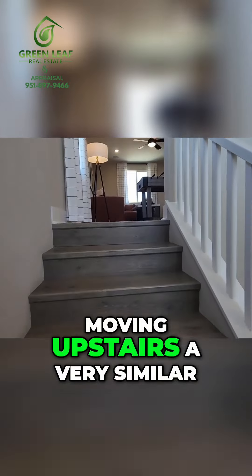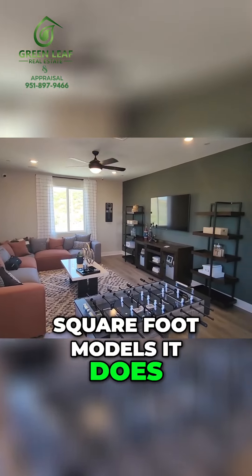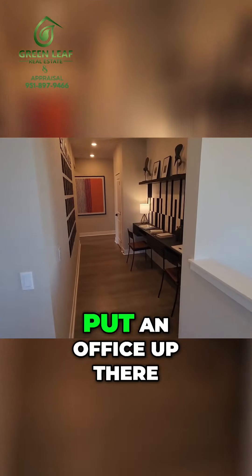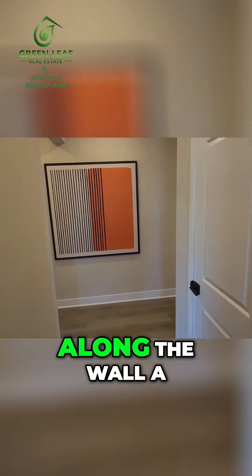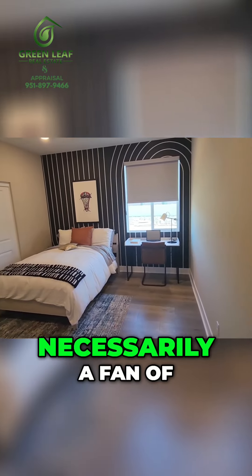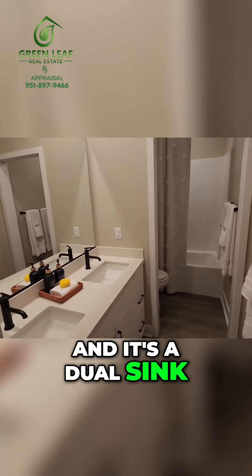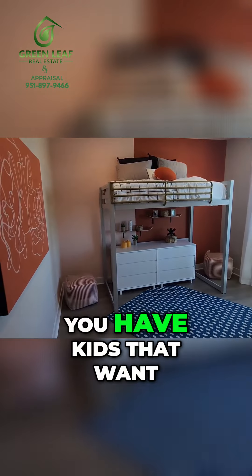Moving upstairs — very similar to the other 3,000 square foot models. It has a really nice entertainment area; you could put an office up there, an area for kids to do homework along the wall, or a nice sitting area. It's again very bright up here. Here is the shared bathroom — dual sinks, which not all of them had, so that's definitely a plus if you have kids that want to fight over the sink.